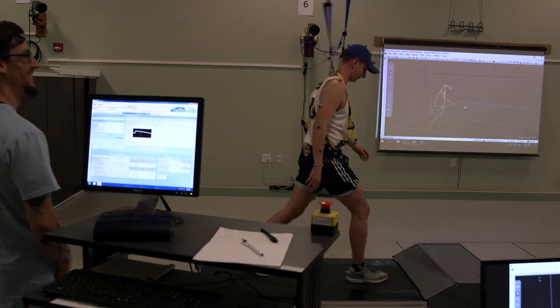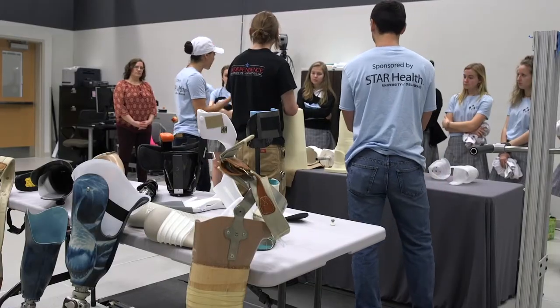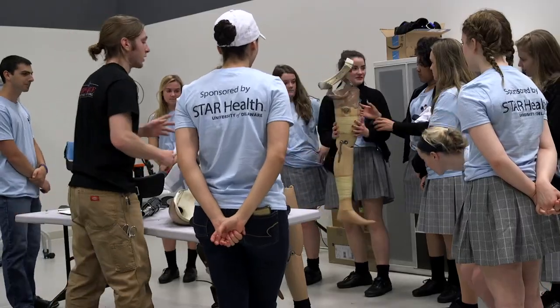I'm here because I'm interested in studying physical therapy, so I thought this would be really applicable because it's a lot about human motion. I really liked the prosthetics lab — I thought that was really cool because I don't really know a lot about that.